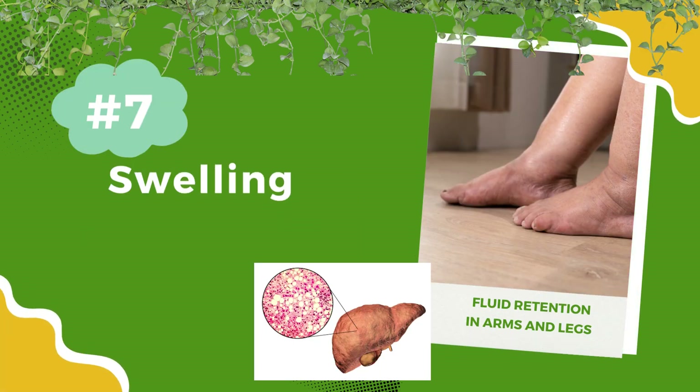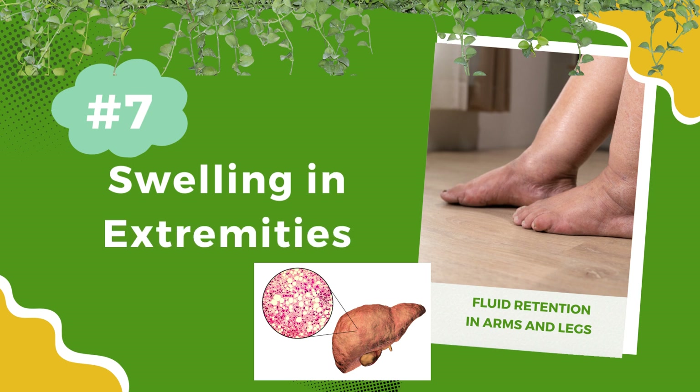Number 7: Swelling in extremities. Fluid retention in arms and legs can be a red flag for liver problems. When your liver can't effectively regulate fluid balance, you might experience swelling.